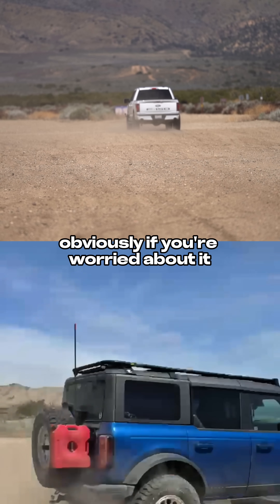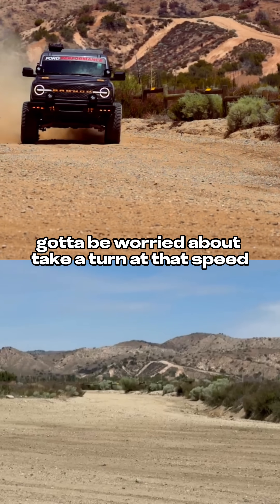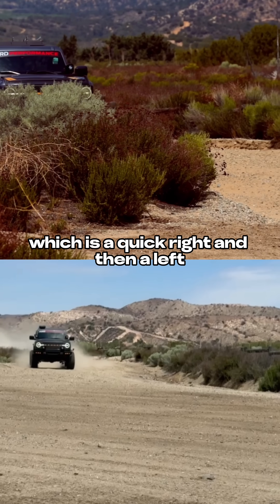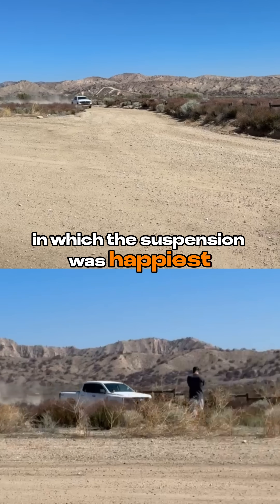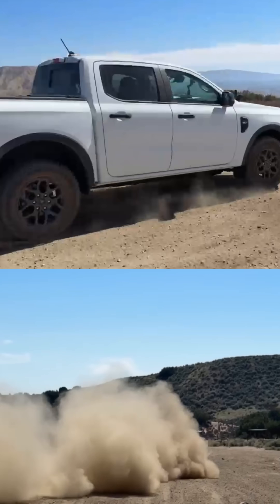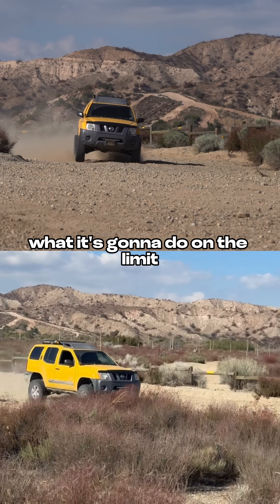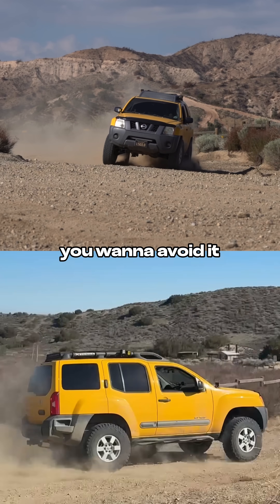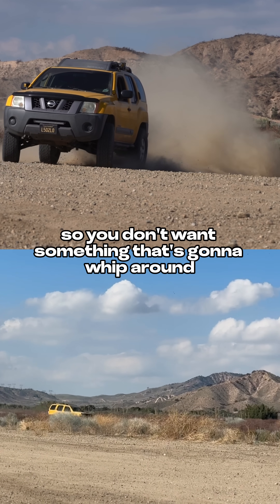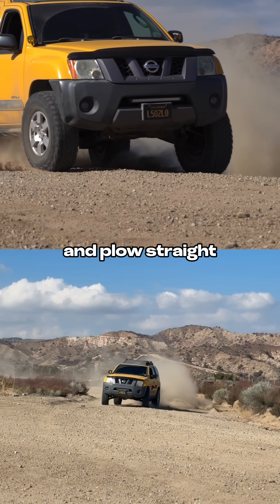Obviously, if you're worried about it being able to take bumps at speed, you're also going to be worried about it being able to take a turn at that speed. So we go to our little chicane, which is a quick right and then a left. We try to drive the speed at which the suspension was happiest on the fire road test to see if that's within the suspension's capability. We also want to find out what it's going to do on the limit — if something jumps out in front of you, you want a setup that is neutral and predictable. You don't want something that's going to whip around and send you backwards, and you also don't want something that won't turn and just plows straight.